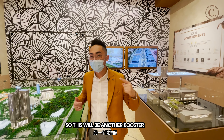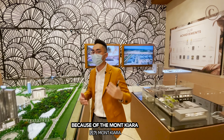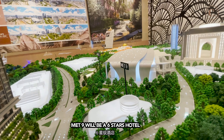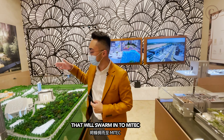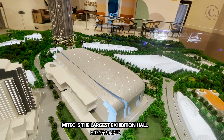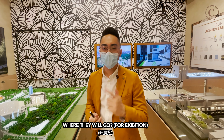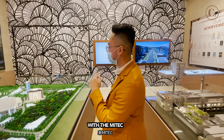This will be another booster to boost up prices around this area, which has already been rising because of Mont Kiara and everything. We also have Met 9, which will be a 6-star hotel to fit all the people that will swarm into the Mitec. For your information, Mitec is the largest exhibition hall in the whole of Southeast Asia. Just imagine after the pandemic — they will come to Malaysia with the Mitec.